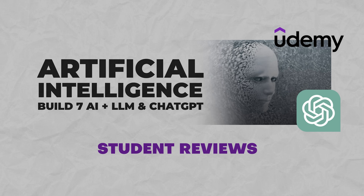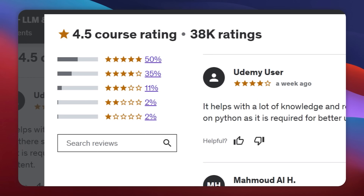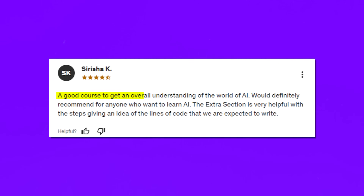Student reviews: the majority of student reviews are very positive — 85% of all students gave it 4 or 5 stars. Reviews highlight: 'A good course to get an overall understanding of the world of AI,' 'Would definitely recommend for anyone who wants to learn AI,' and 'The extra section is very helpful, with steps giving an idea of the lines of code expected to write.'